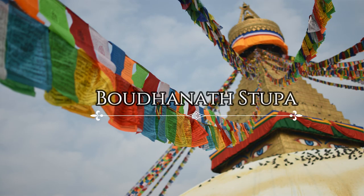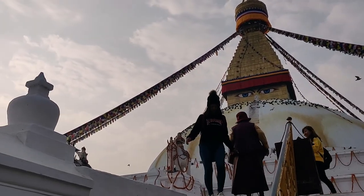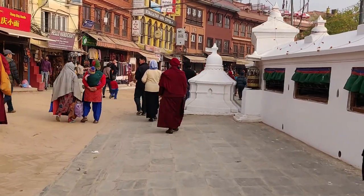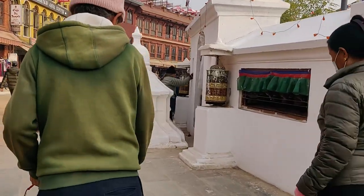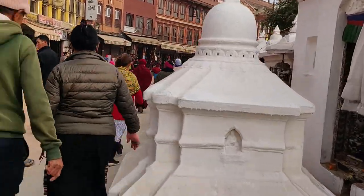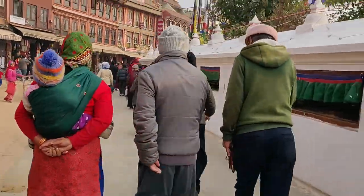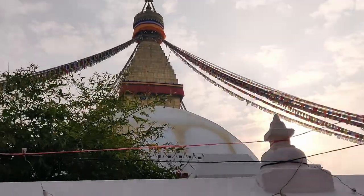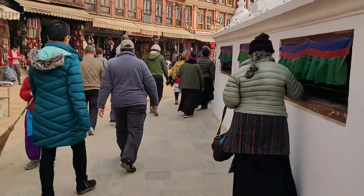Boudhanath Stupa is one of the most ancient and largest stupas in the world. We walked along with other pilgrims around the central dome in a clockwise direction. It's better to visit this place early morning or in the evening.